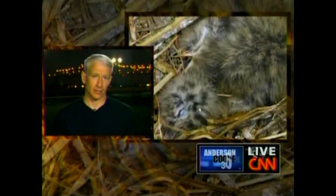Still ahead: a baby bird found dead, bird eggs crushed — a nesting site that people say may have been destroyed by cleanup workers. Also ahead, the culprits of the catastrophe. We'll name names and see who we're adding to our list tonight.